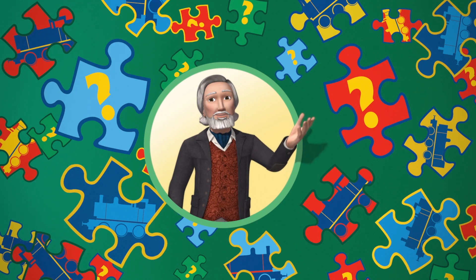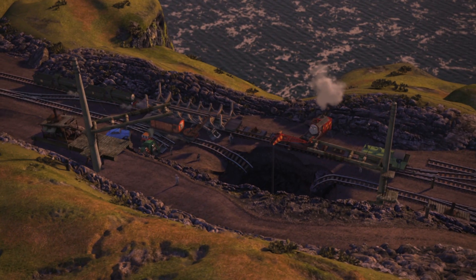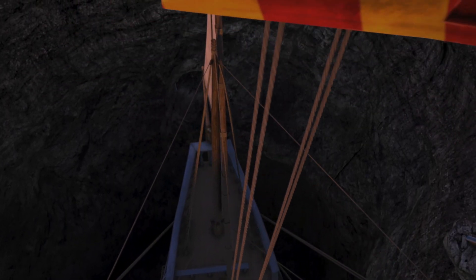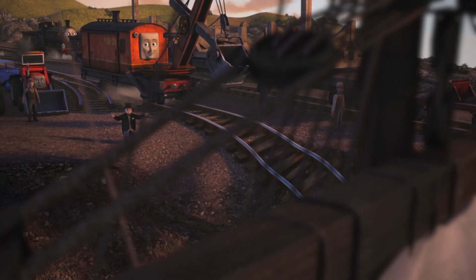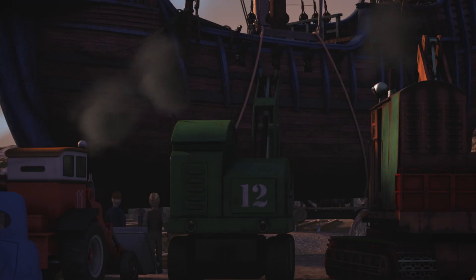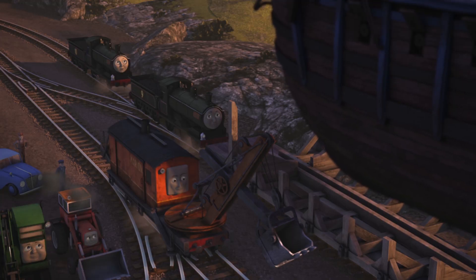Hooray! That was fun! Let's play again. I love surprises. And there's something at the bottom of this hole that will surprise even Sir Topham Hatt. Once upon a time it sailed on the high seas. Now it's Rocky's job to lift it out. It's very old, very big and very heavy.